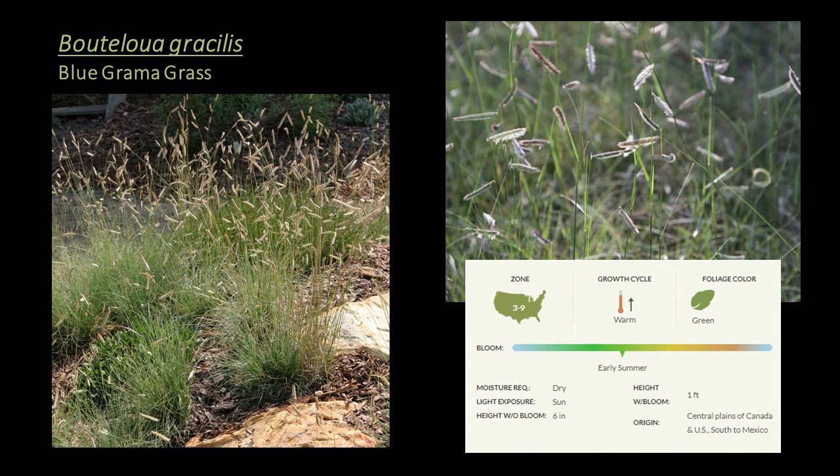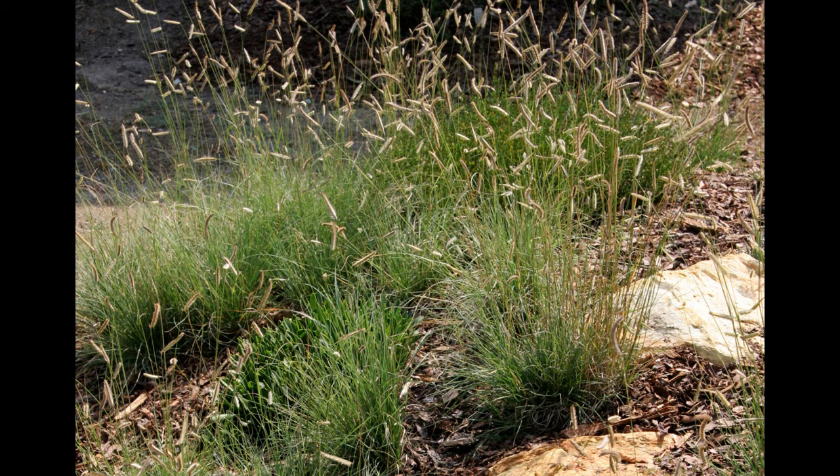That flag-like seed head structure is especially evident in Bouteloua gracilis, or blue grama grass — a warm season grass hardy to zone 4, suitable for the ground cover layer. This grass epitomizes resilience and is the cover grass on our catalog this year. It's the state grass of Colorado and New Mexico, and one of its common names is mosquito grass, referring to the hovering flowers above the green grassy foliage. It grows naturally in dry prairies, often in rocky or clay soil, and is a great choice for erosion control, green roofs, lawn alternatives, and meadow and prairie plantings.